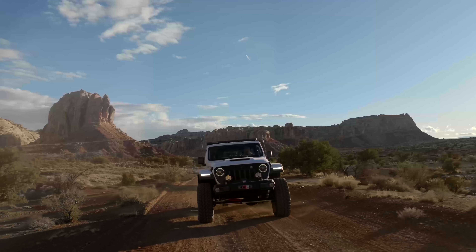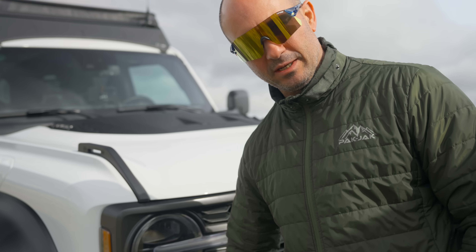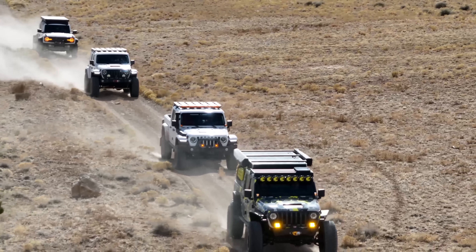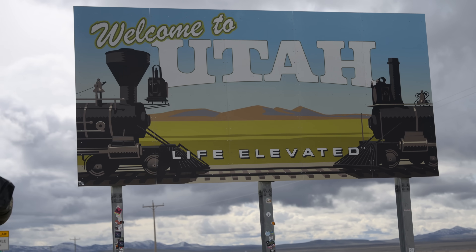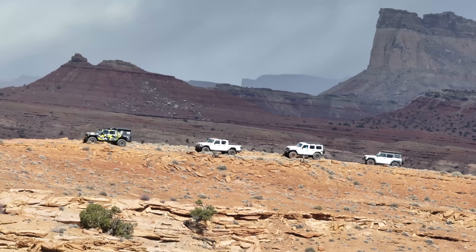If I could write a recipe for a perfect day on the trail, it would be something like this: two legendary off-road YouTubers who've been massive influences on my channel, two die-hard friends to join us on the trail, four incredibly capable off-road rigs all built very differently, one world-class epic trail in Utah, and a sprinkle of crazy weather. Mix all these together during Easter Jeep Safari in Moab, and this is what you'll come up with.